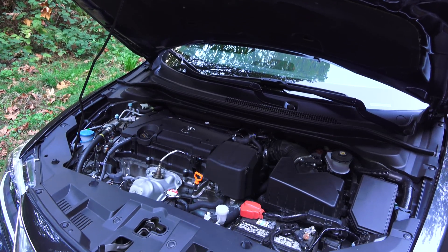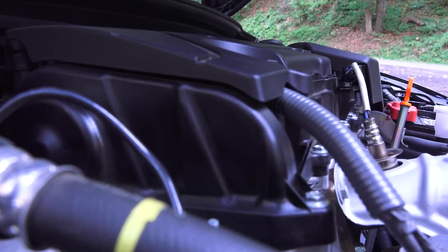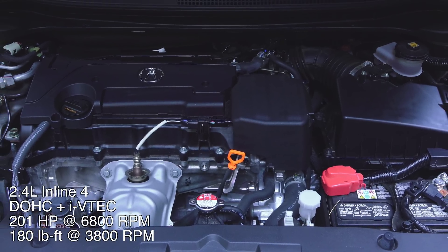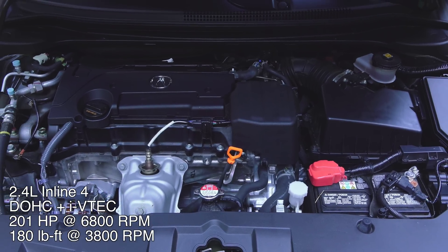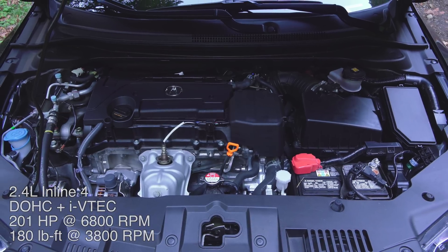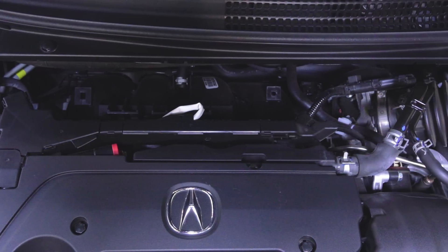Under the hood is a 2.4 liter inline four-cylinder engine, dual overhead cams with variable valve timing, lift and duration for the intake valves. The engine has a compression ratio of 11.6 to 1, producing 201 horsepower at 6800 rpm and 180 pound-feet of torque at 3800 rpm. One of the ways they were able to increase low-end torque was by using a dual-stage intake manifold.